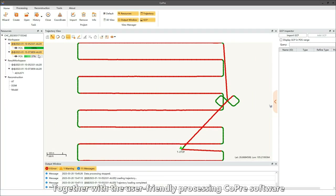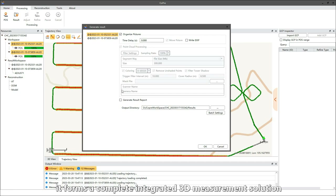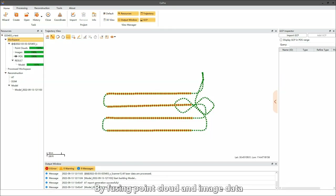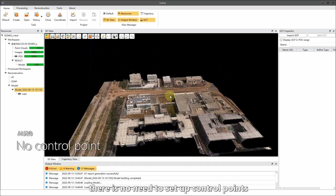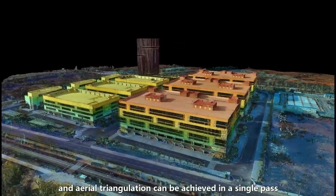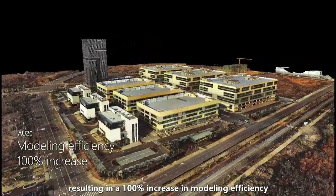Together with the user-friendly processing code-free software, it forms a complete integrated 3D measurement solution, revolutionizing the efficiency of your 3D measurement work. By fusing point cloud and image data, there is no need to set up control points, and every triangulation can be achieved in a single pass, resulting in a 100% increase in modeling efficiency.